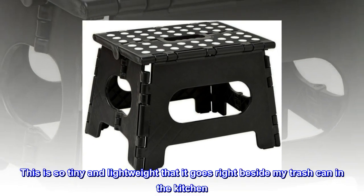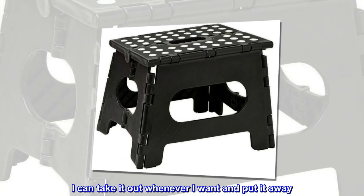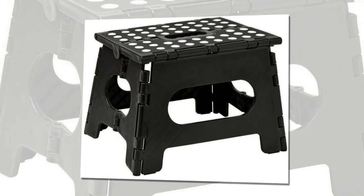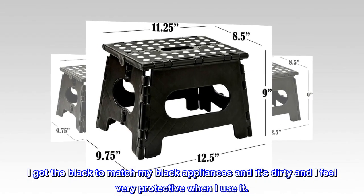This is so tiny and lightweight that it goes right beside my trash can in the kitchen. I can take it out whenever I want and put it away. I got the black to match my black appliances and it's sturdy and I feel very secure when I use it.